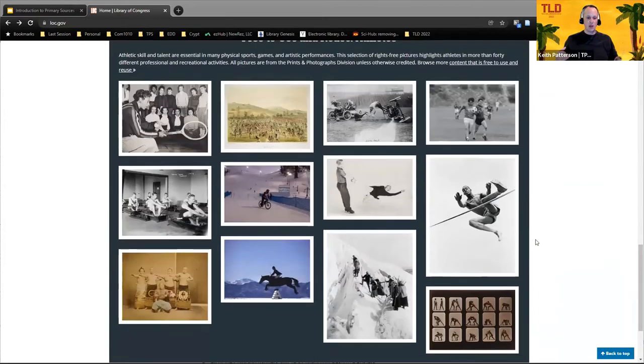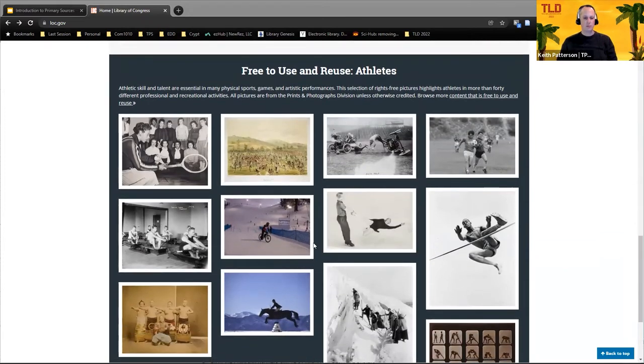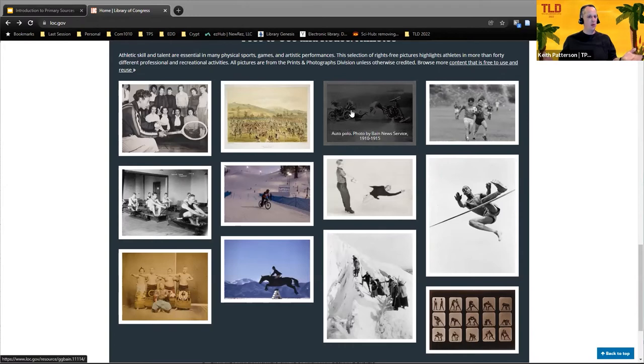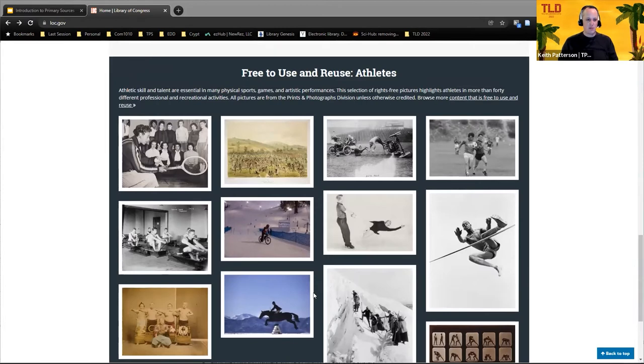The last section at the bottom of the page highlights what they call their free-to-use and reuse sets. Every month or so they'll freshen these up — because it's the Winter Olympics right now, they have athletes featured, so you can see some beautiful photographs and art available to use and reuse. A neat thing about these is that much of the Library of Congress collection is copyright-free. These things belong to the American people — you can take them, use them in your classroom, remix them, whatever you want. They belong to all of us.